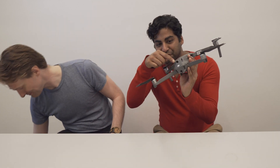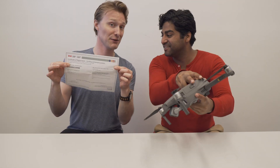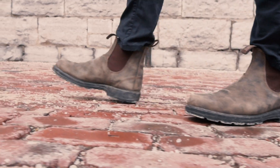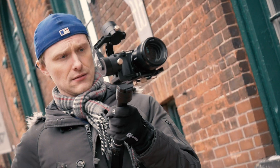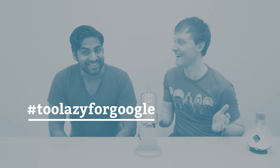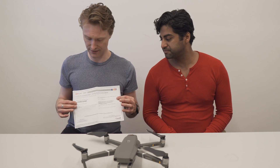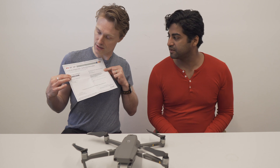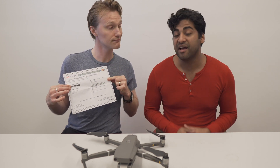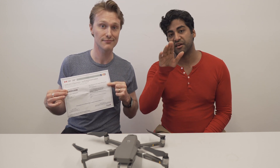Hello everyone, my name is Janika and I'm Steven and this is Too Lazy for Google. On today's episode we're going to talk to you about how to fly one of these guys legally in Canada. Today is June 1st and Janika and I recently wrote our exam for the Certificate of Registration, the small remotely piloted aircraft system basic operators license for drones.